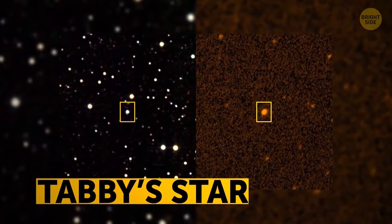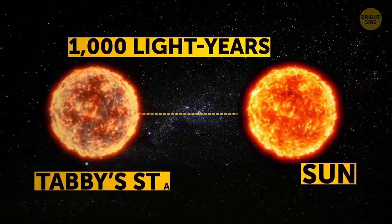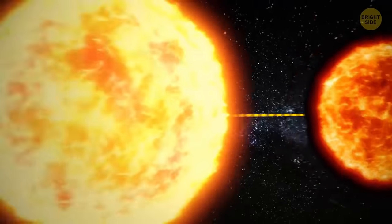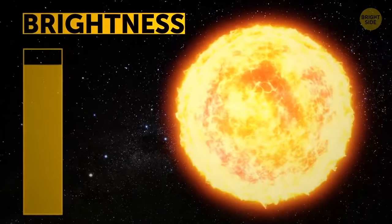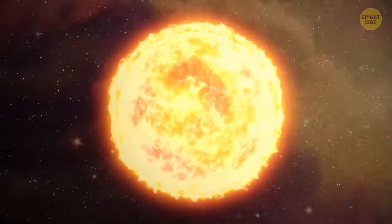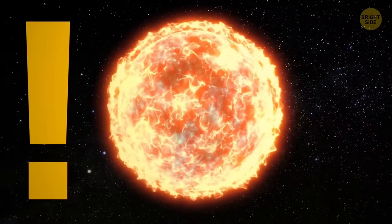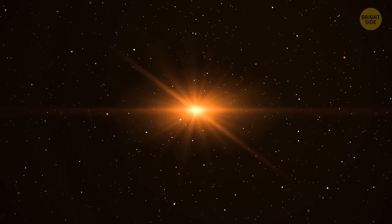Tabby's Star is among the most mysterious in the universe. It's a thousand light-years away, 50% larger, and a lot hotter than the Sun. In 2015, scientists noted that Tabby's Star's brightness would dim down by as much as 22%. Big clouds of dust could be responsible, but this star is too old to have something like that. It's still not clear what could be causing this massive dimming.